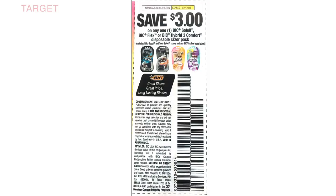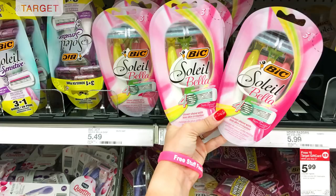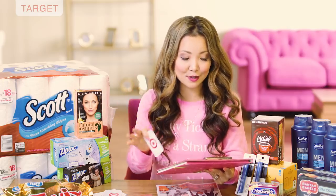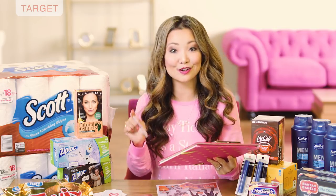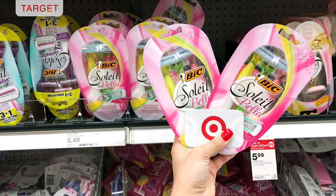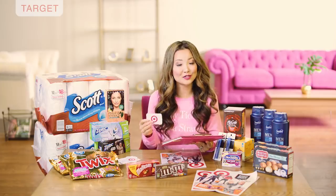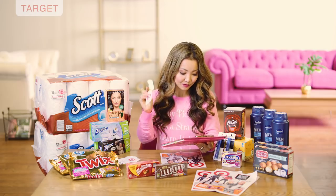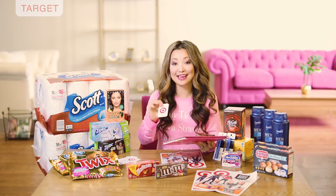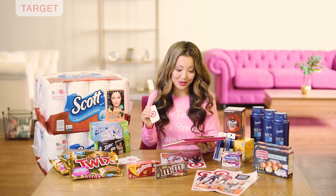There was a $3 off insert coupon from some regions in SmartSource 10/7. If you got that insert coupon, you can get free Bic razors at Target. The Bic Soleil Bella razors are $5.49 and part of a buy two get a $5 Target gift card promotion. Pick up two razors, use two of the $3 off insert coupons, leave the store paying around $5, and get back $5 in Target gift card — making the final price free.